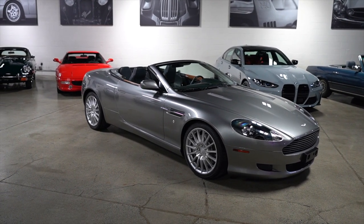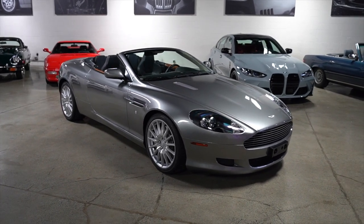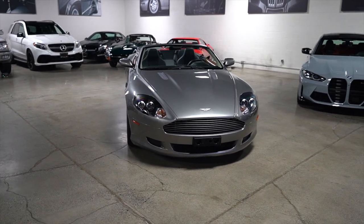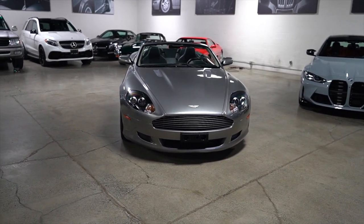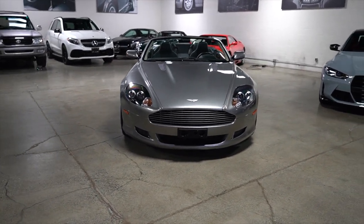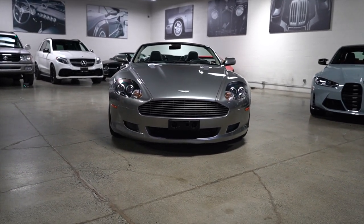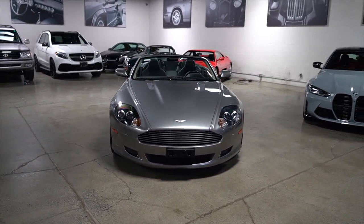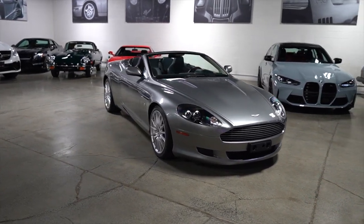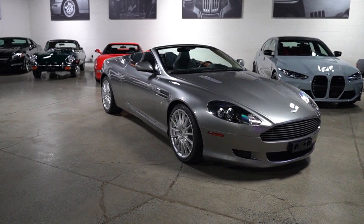First of all, this titanium silver paint — it screams James Bond to me — and it still has that iconic big front grille with the shape from the DB4s and DB5s. I've always had a thing for these cars. I think they have some of the best styling out of all the European manufacturers and the sexiest lines out there.